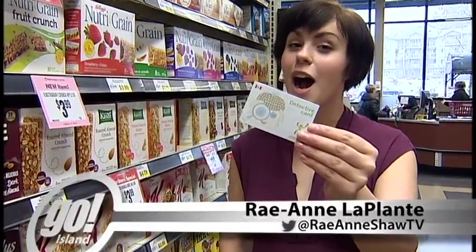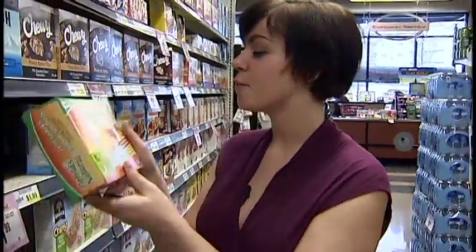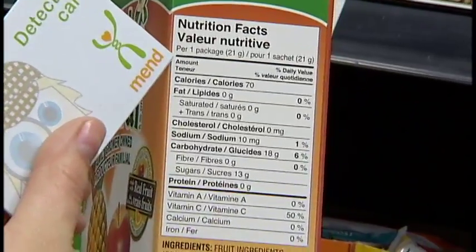Each child in the program gets their own MEND detective card. 'I'm going to use mine to figure out what foods are healthy or unhealthy. So let's try something like this that says it's natural and made with real fruits, but let's see if it meets MEND standards. We'll check the serving size — it's 21 grams.'